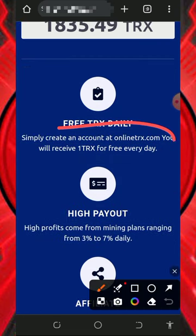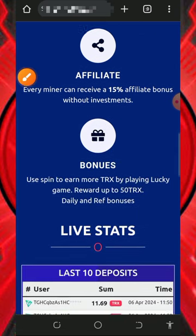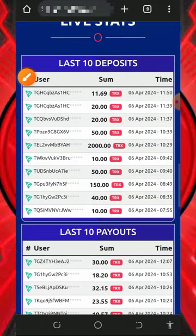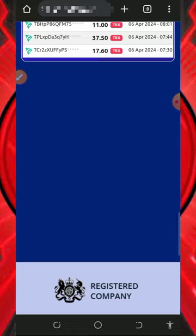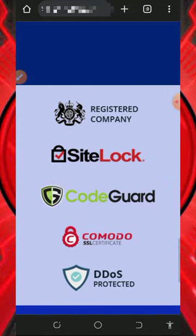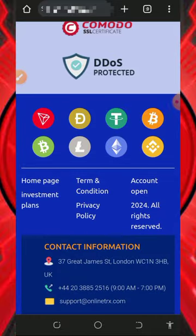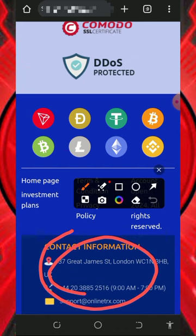Every single day you can earn up to 1 TRX for free. They have the highest payout so far, and every single day you can earn 3% to 7% on your deposit. You can also earn up to 15% referral commission. Scrolling down, you can see the latest deposits and withdrawals from the platform, which proves that the website is legit and paid. You can also see the registered company and the cryptos accepted on the platform.